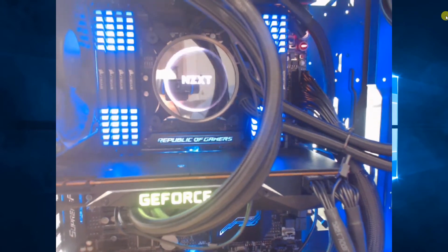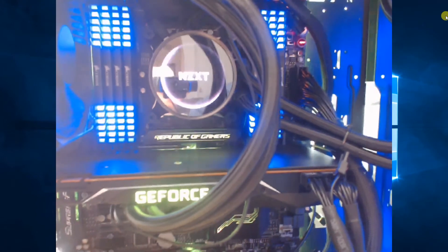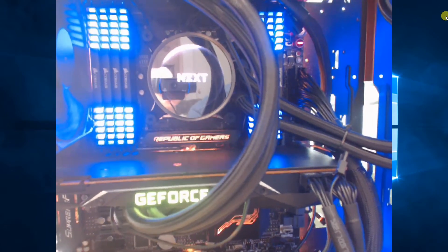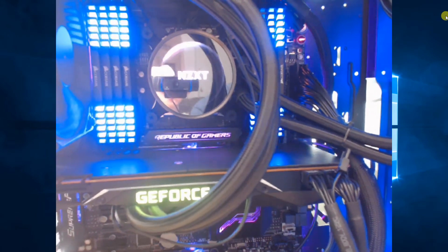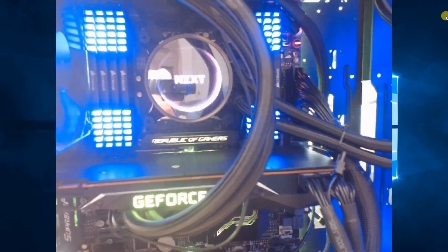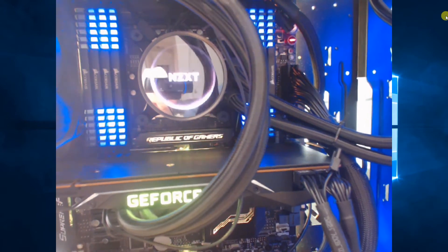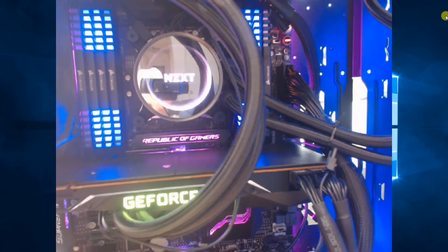We have the NZXT AIO cooler on there — I think it's the 340. Underneath that is the Intel 6850K. Not the fastest, not many cores. The reason is that what we do with AI, ML, and DL is not CPU-intensive, even TensorFlow using the GPU. But I did need the PCI Express lanes, so I went with that. If I was building a system today, I most likely wouldn't do that, and I'll explain exactly what my next build is going to be.